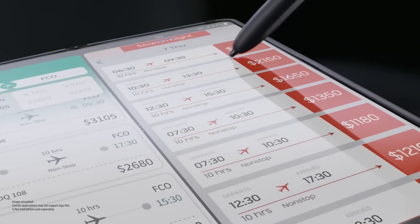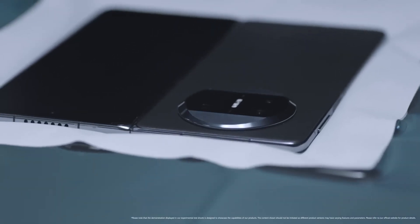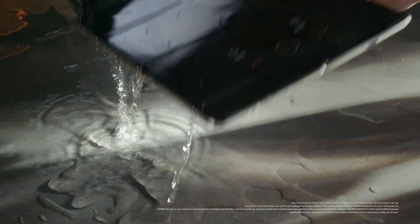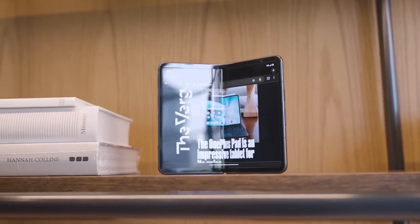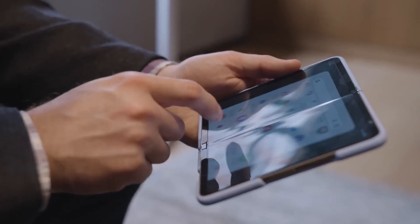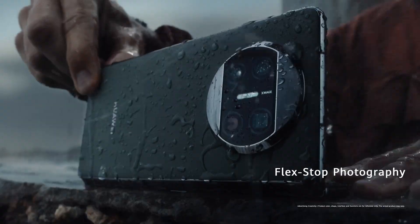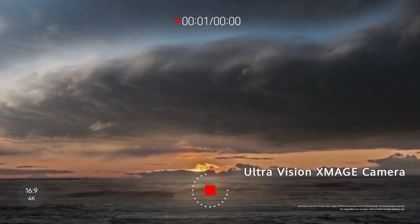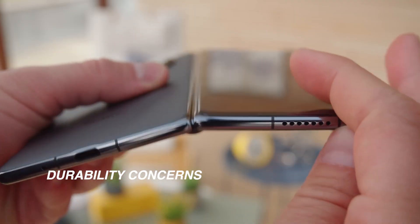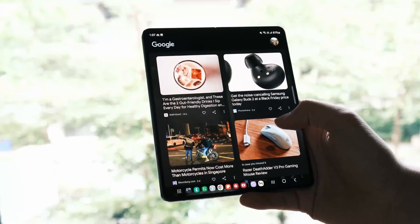Innovative technology: foldable phones showcase cutting-edge advancements such as flexible displays and robust hinge mechanisms. Now let's consider the potential downsides. First, the cost — foldable phones tend to be significantly more expensive than traditional smartphones due to the complexity of their design and premium features. Durability concerns: foldable phones utilize delicate flexible displays that may be more prone to damage such as scratches or screen creasing over time.